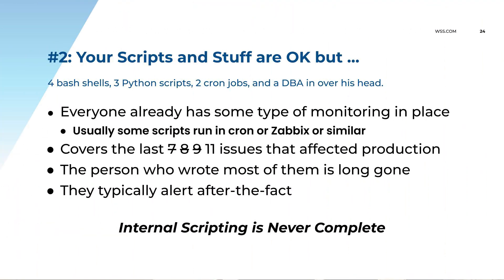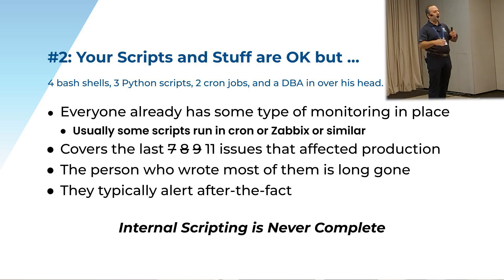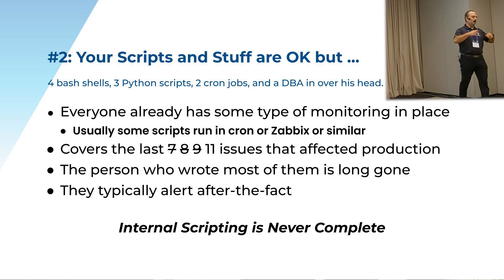Number two: your scripts are great, and you're running them in Zabbix or Cron. But really, what they do is they cover the last seven, eight, nine, ten, eleven events. Something happens, and you don't want it to happen again, so you write a script that monitors for that one thing. You put the script in Cron, it runs every five minutes. A month later something else happens, you write a new script and put that in Cron too. Then the guy who wrote the scripts leaves the company — nobody knows where the scripts are or how they run. Somebody else comes in and either repairs the scripts or doesn't know what they're doing. That's how all of this stuff falls into that arcane world of the DBA.